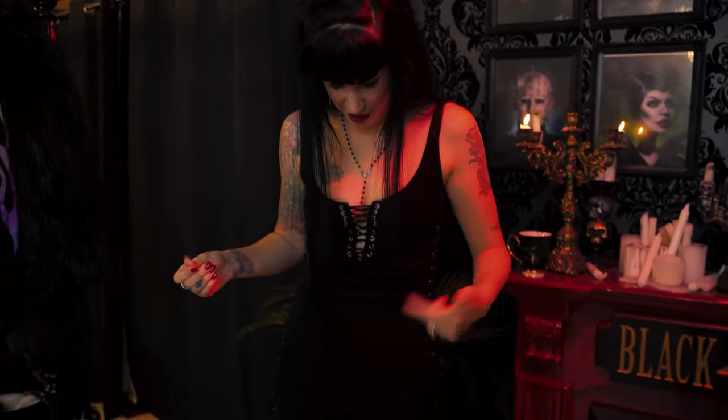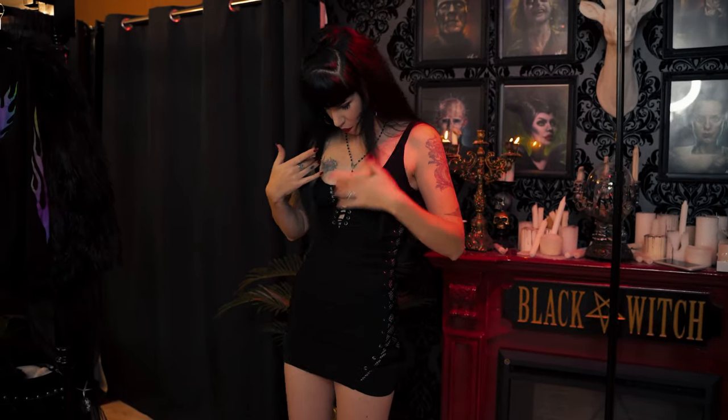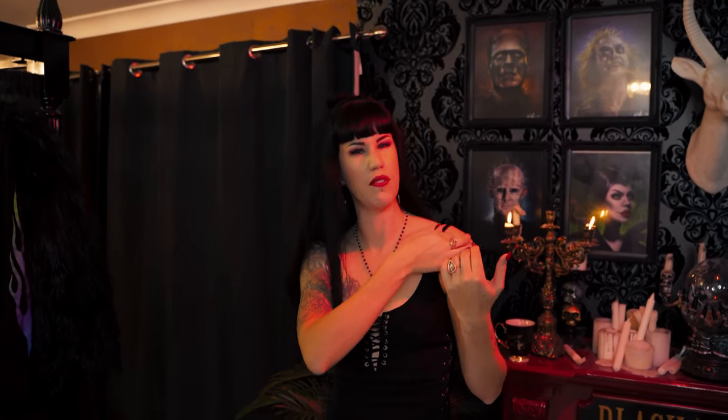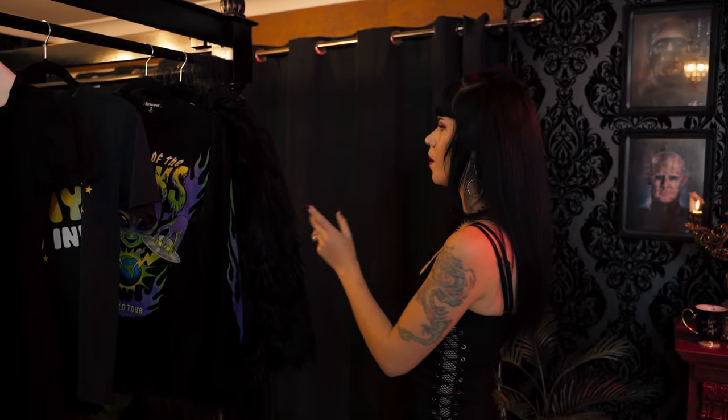Hey, today we're going to do a Dolls Kill haul. I'm Avelina Domore and I'm going to walk you through all the items I've recently purchased from Dolls Kill. The dress I'm wearing, which I love, is so tight — it's by Poster Girl, a brand I haven't heard of before. I love anything with a corset design, and the cut is very flattering on the chest with two straps up top. It kind of reminds me of the dress Julia Roberts wears in Pretty Woman.